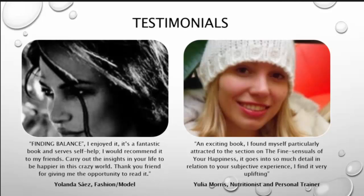And now some of our testimonials. Finding Balance — I enjoyed it. It's a fantastic book and serves some help. I would recommend it to my friends. Carry out the insights in your life to be happier in this crazy world. Thank you for giving me the opportunity to read it.